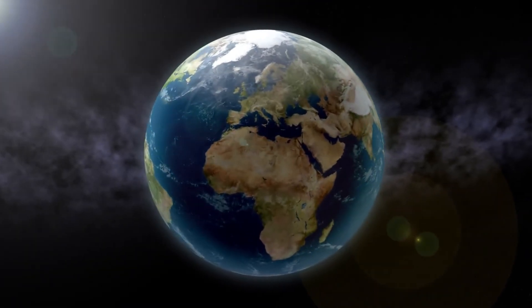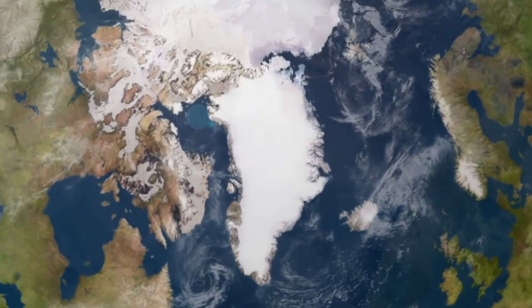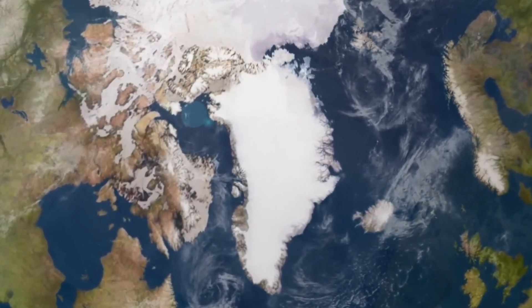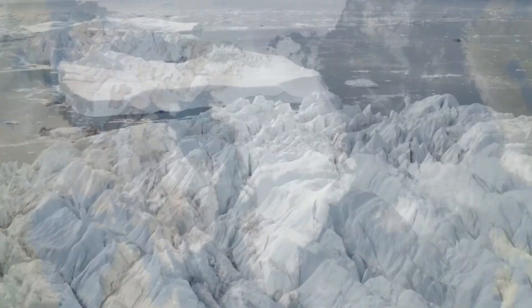So now let's head up north, more precisely to the heart of Greenland. Here, under a three kilometer thick layer of ice, researchers have discovered something that could fundamentally change our image of the past and possibly also the future of the planet.